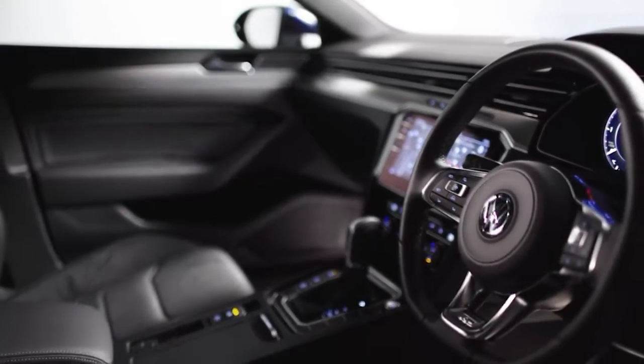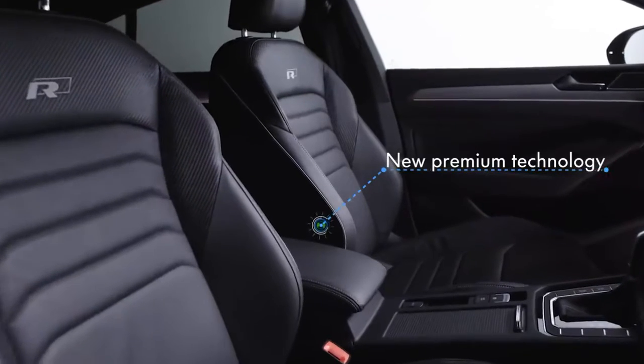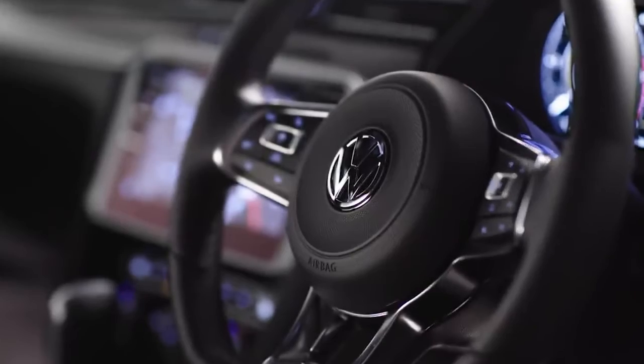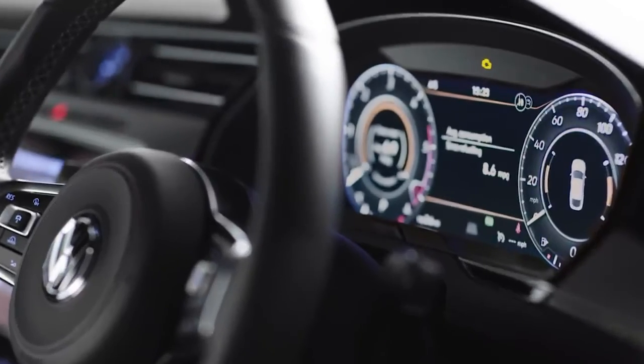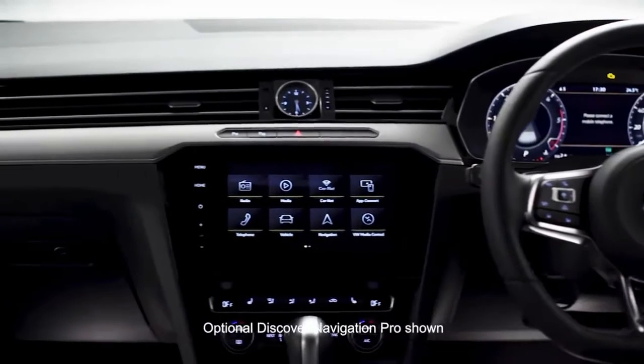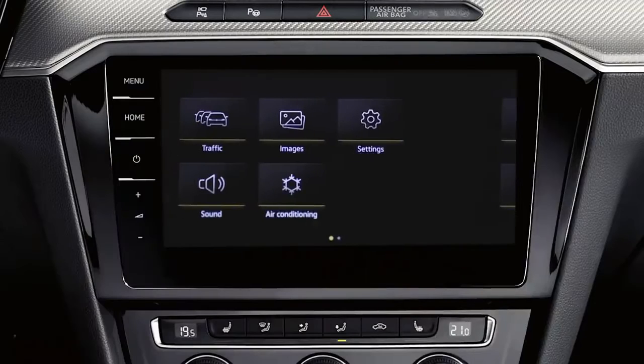On the inside, the Arteon is packed with new intelligent technology and premium fittings such as Ergo Comfort sports seats in fine Nappa leather, a leather multifunction steering wheel, active info display and the 8-inch Discover navigation touchscreen with AppConnect, or the optional 9.2-inch Discover Pro with gesture control.